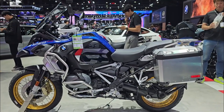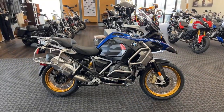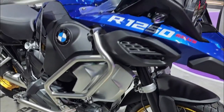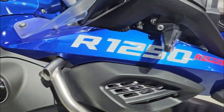Premium package — the ultimate compilation. The Premium Package includes all the top features for a superior riding experience. Dynamic Engine Brake Control stabilizes the motorcycle during acceleration or deceleration by adjusting engine braking. Heated Seat: separate controls for rider and passenger seat heating enhance comfort in low temperatures, ensuring safe control of the bike.